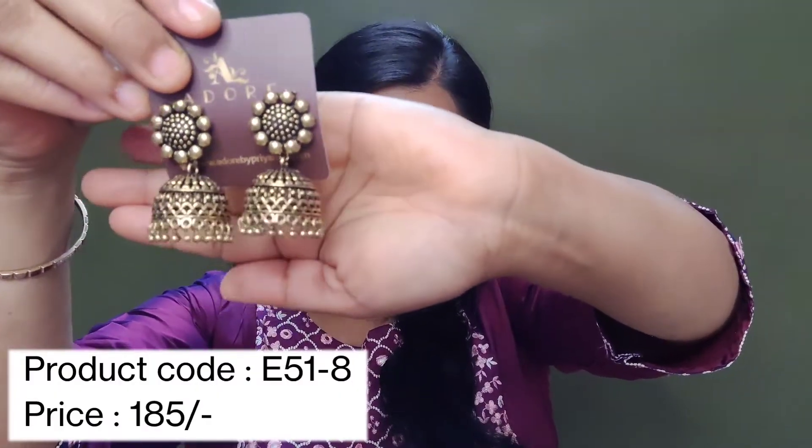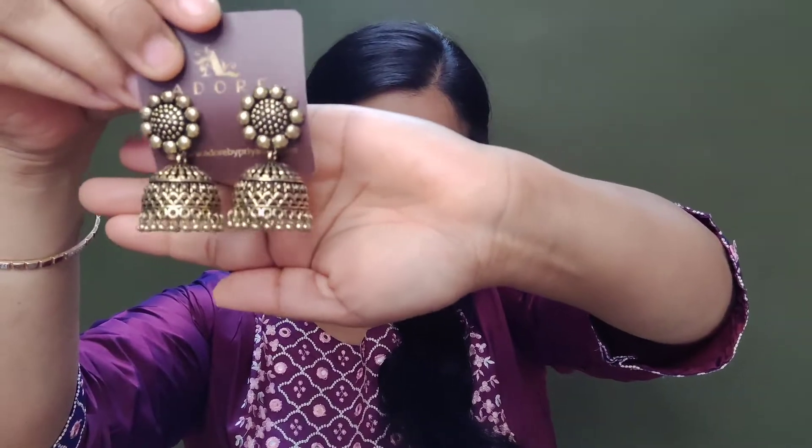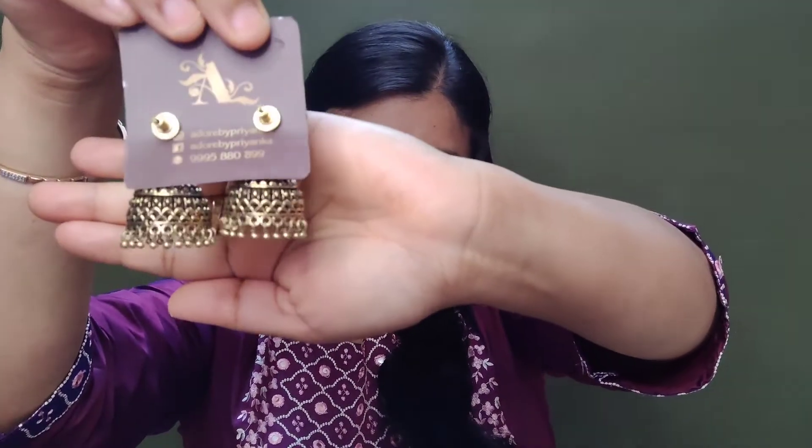The next earring is something like this — it is a golden gem. This is a very beautiful piece. The detailing is very good and the finishing is also very good.